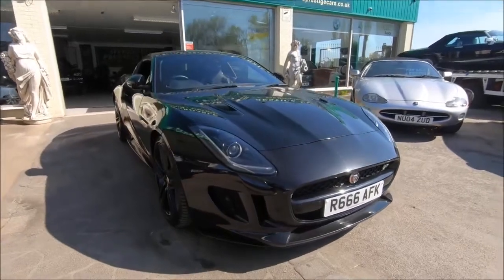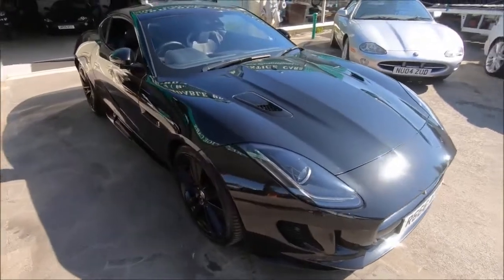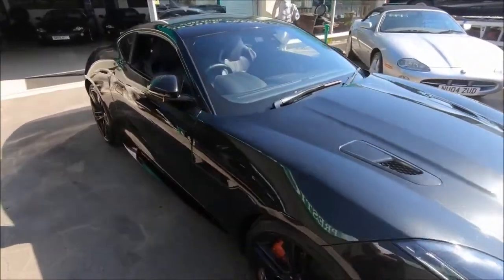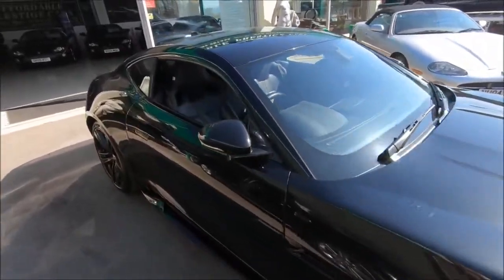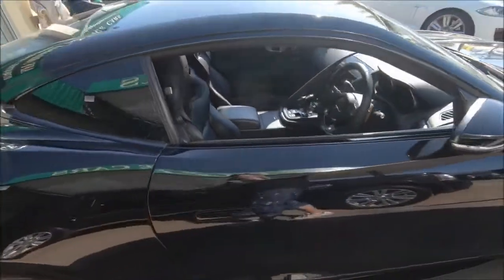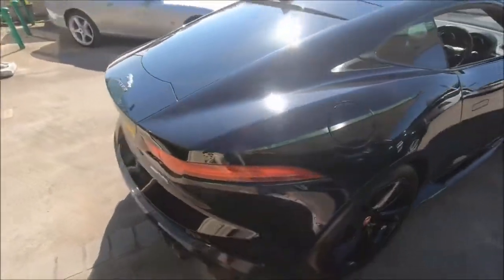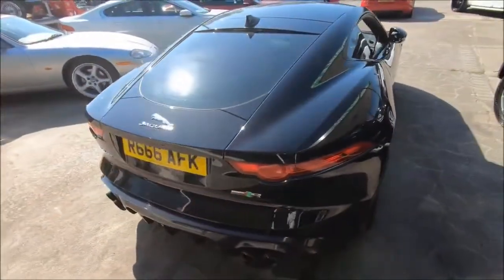Hello and welcome to another vehicle from the Affordable Prestige Collection. This one is an astonishing example of the Jaguar F-Type, and in particular the supercharged 540 horsepower 5 litre V8 R model, here seen with the all-wheel drive setup.